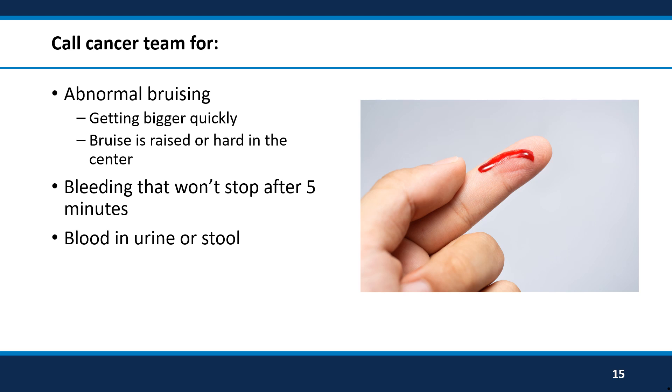If you are worried at all about any bleeding when the cancer clinic is closed, you should call the 24-hour nurse triage line and they can help you with next steps.